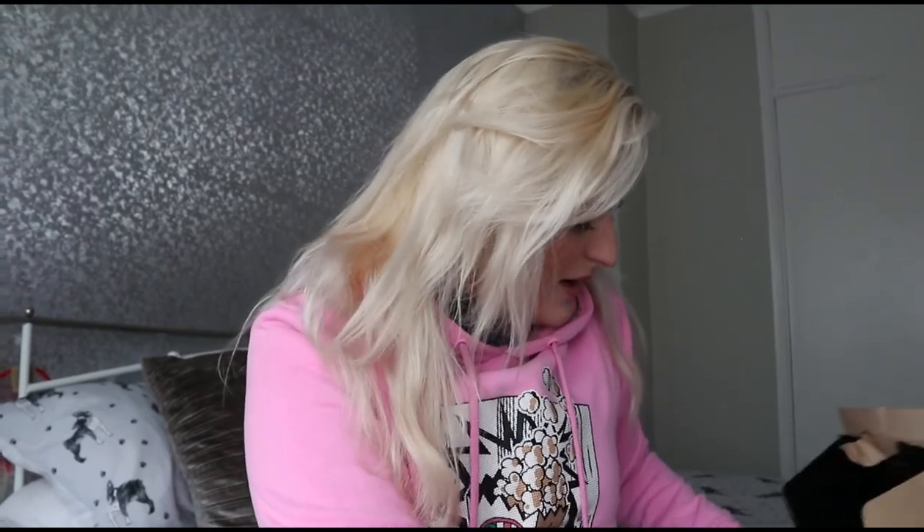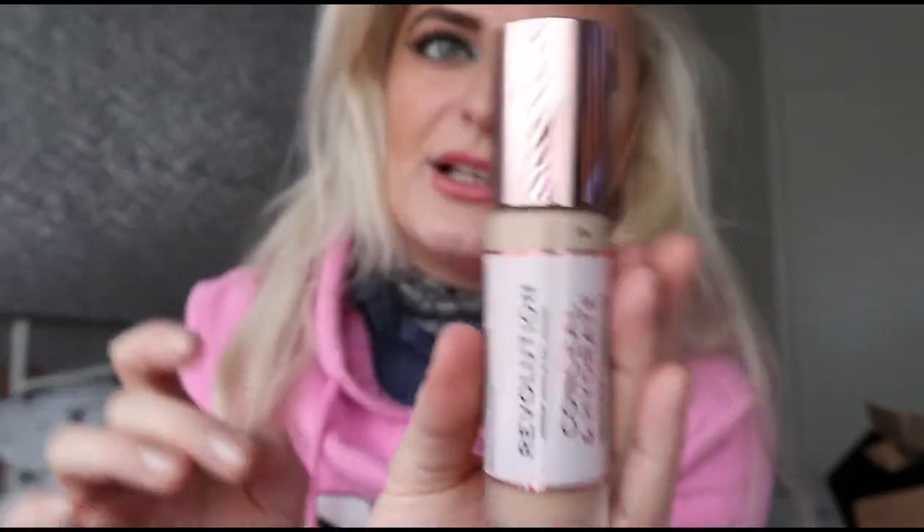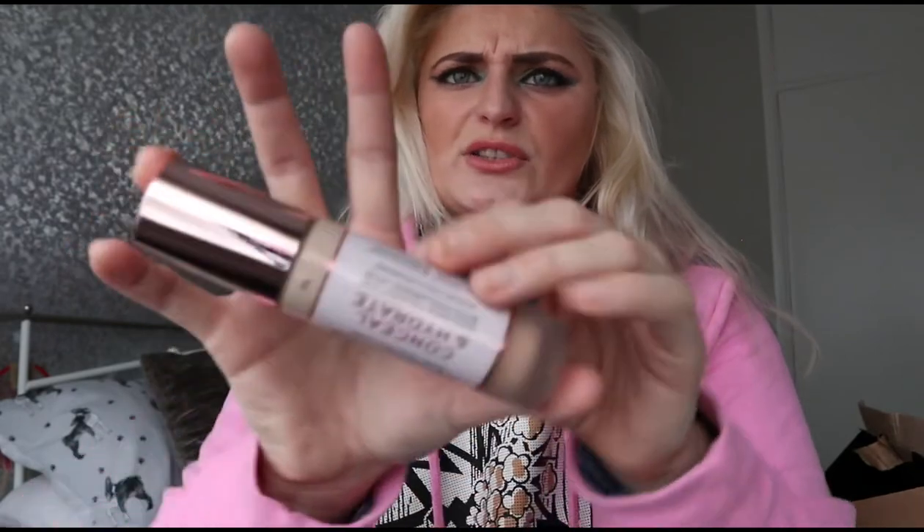I need to hurry along because the video is already on six minutes. I always moan that I don't have a Revolution foundation even though I have everything else by them because I love them so much. So I picked myself up some foundation — this is the Conceal and Hydrate, and I got it in F5. It says radiance foundation with hyaluronic acid, medium to full coverage. I tried this in Superdrug and it was my colour, but now I look at it it looks really quite white. Hopefully I got it right. The foundation was £9.